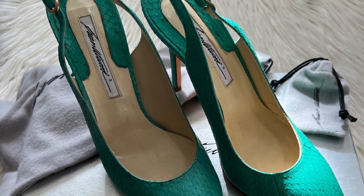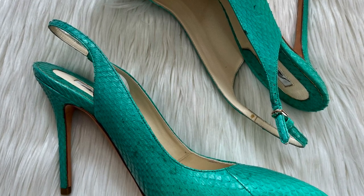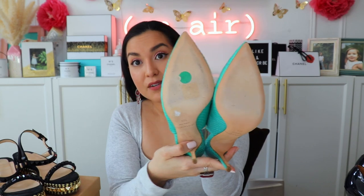If you watched my 22 fashion trends for 2022 video, you know one of the biggest trends this year is the dopamine trend — bright, colorful clothing, shoes, and accessories. These shoes by Brian Atwood perfectly capture that trend. They are a stunning beautiful green color — a slingback stiletto heel with a gorgeous snakeskin leather texture. Unfortunately I cannot wear these anymore. They haven't been worn a ton, but they're absolutely gorgeous. Both these shoes and the Louboutins come with their original box and dust bags, and this pair also has replacement heel tabs.